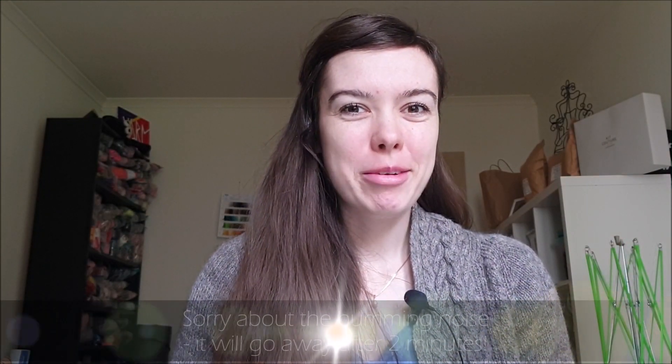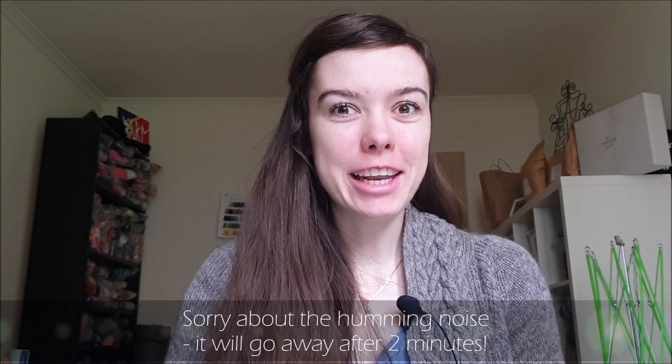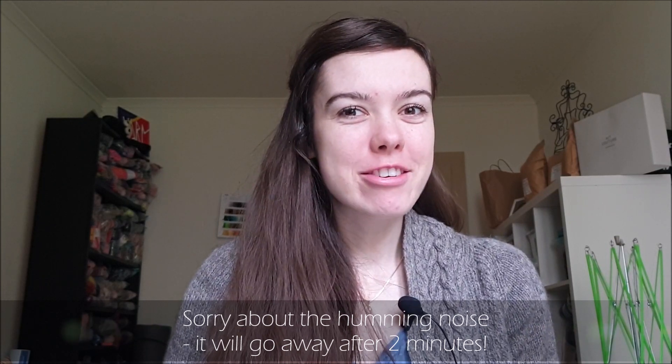Hi guys and welcome to this episode of the Happy Knitting Podcast. My name is Julia and I am coming to you as always from Munich in the south of Germany. Today is Saturday, the 9th of November 2019, which is crazy. When did it suddenly become November?